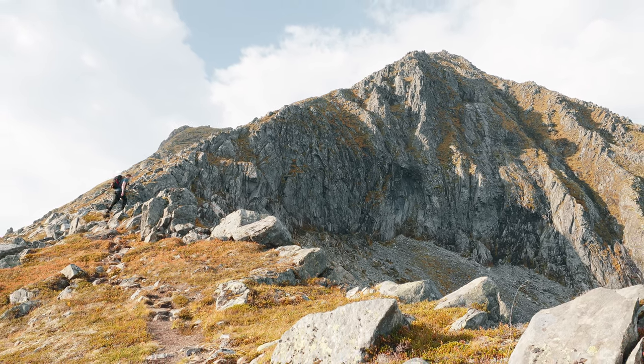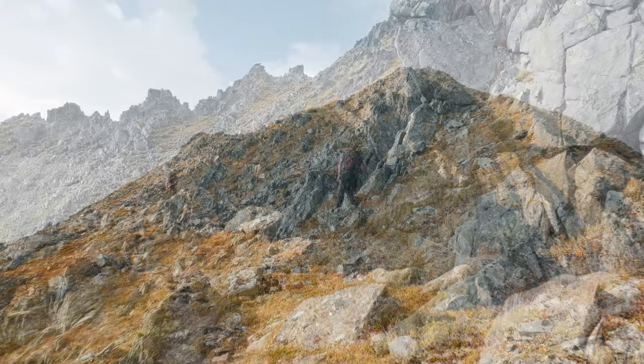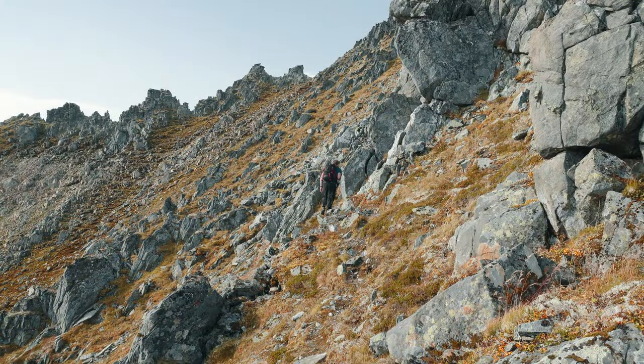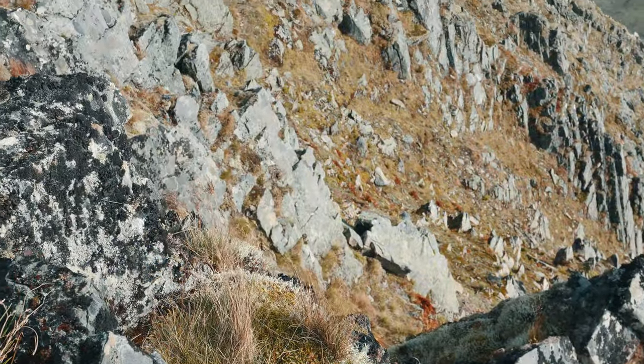Each step draws us nearer to the peak, with anticipation mounting with every breath. Just before the summit, a brief section demands some light scrambling, adding a final touch of adventure to our journey.